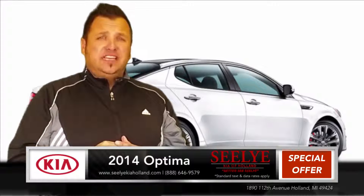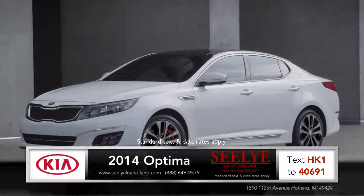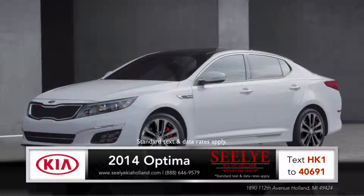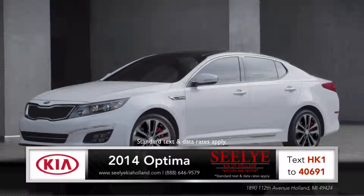Hi, I'm Matt and I'm standing next to the new Kia Optima. A fusion of body style, grin-inducing performance and advanced technology show that the Optima truly challenges mid-sized sedan conventions.